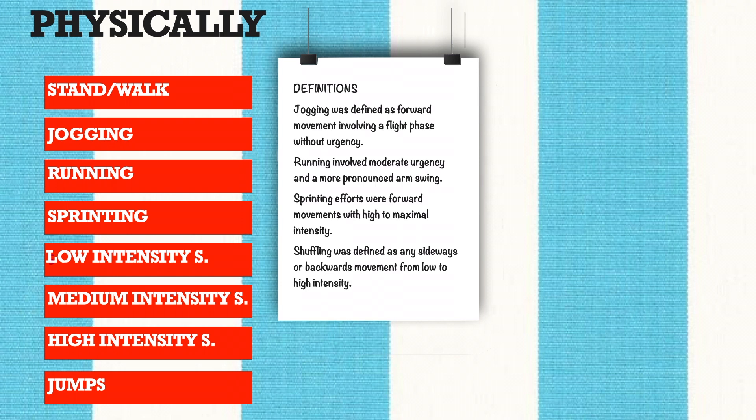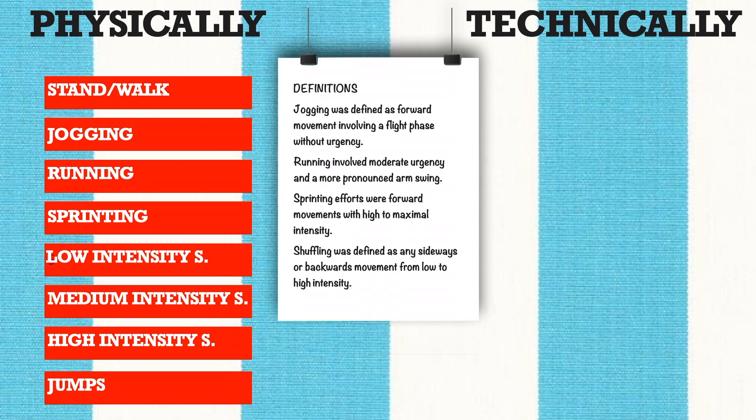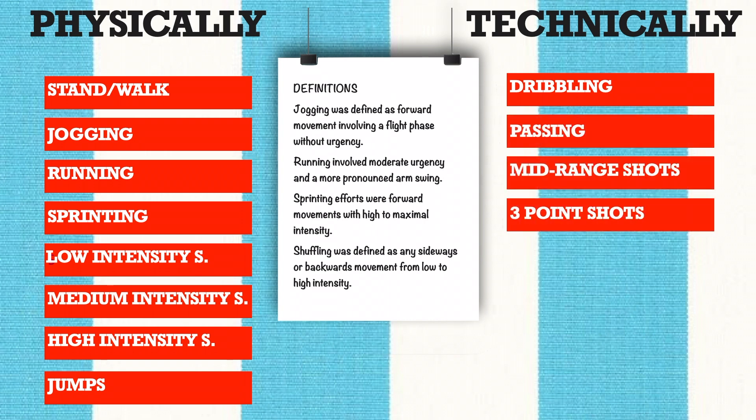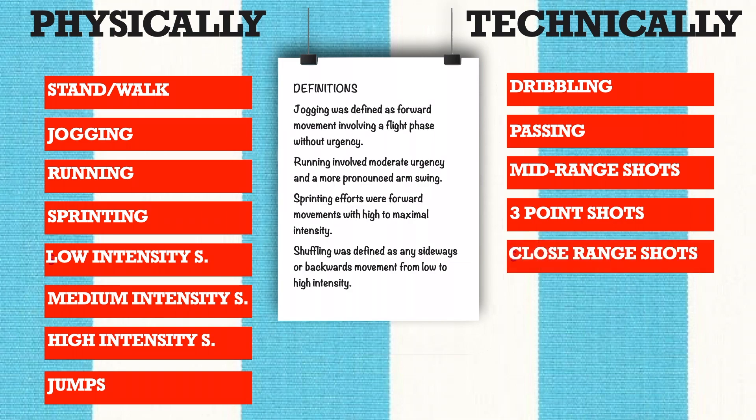The technical demands were coded as: dribbling, passing, mid-range shots (shots outside the key area within the three-point line), three-point shots (shots outside the three-point line), close-range shots (shots within the key area), rebounding, and ball screens.